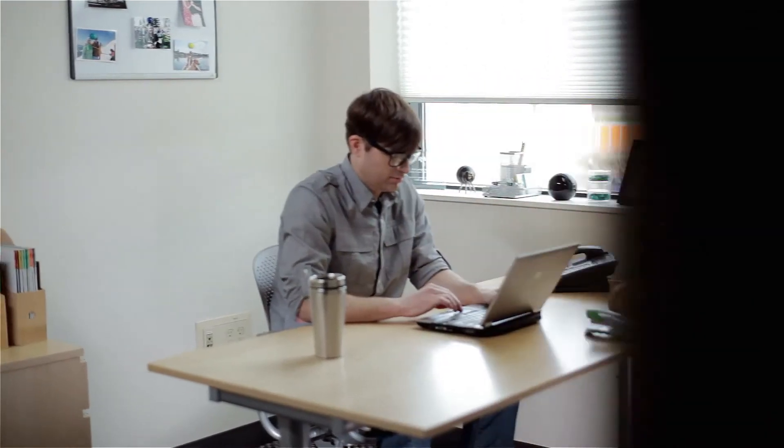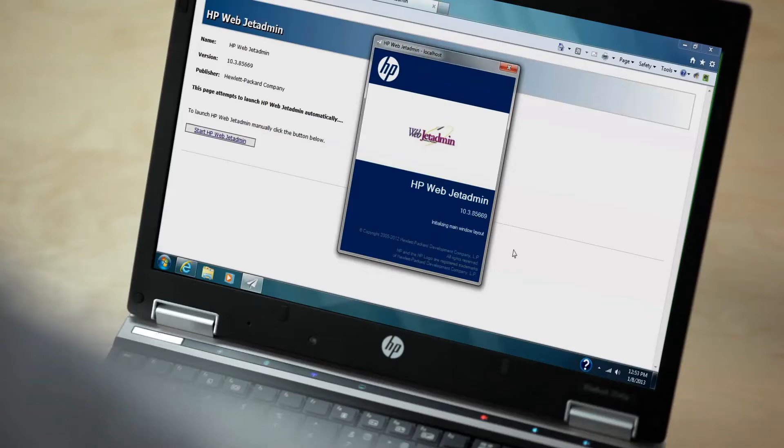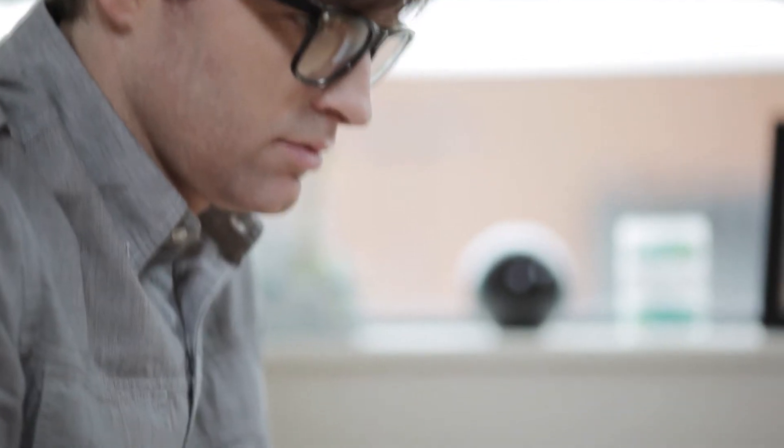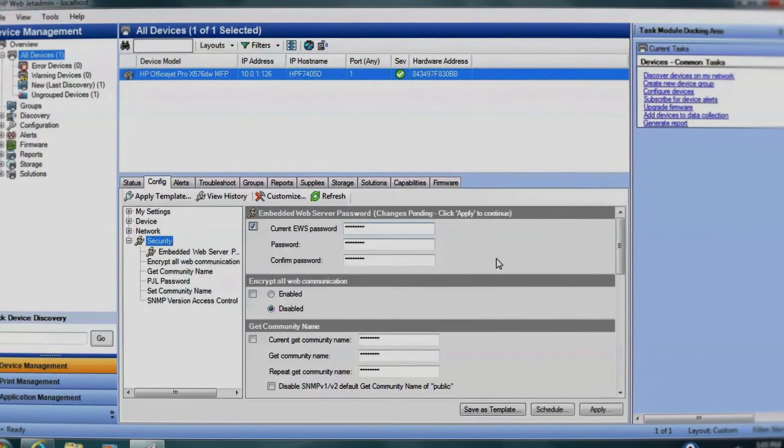Our IT folks are fans too. With HP WebJet Admin, we can remotely monitor supply levels and more. This MFP boasts built-in security features as well, helping ensure our sensitive court documents are protected.